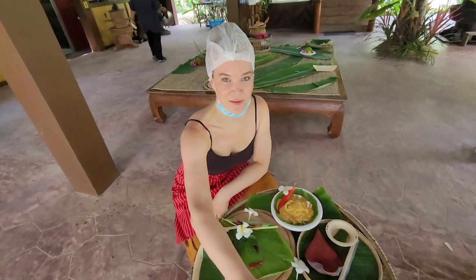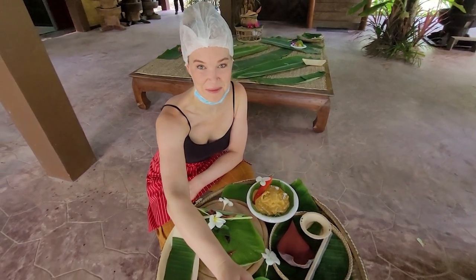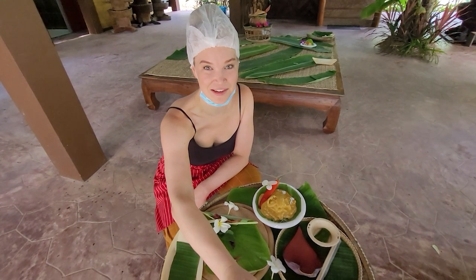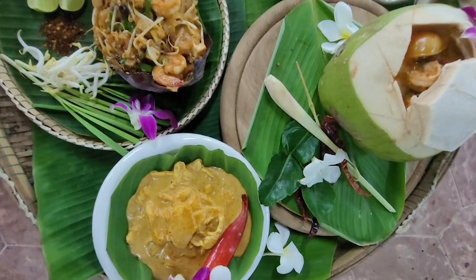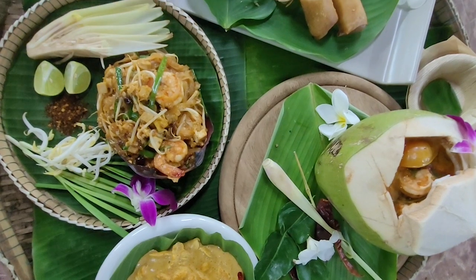I've just made my first dish, which is a chicken penang. They had already made the curry paste, so we were cheating a little bit — but it's absolutely delicious, nice and spicy, still very fresh with the coconut milk. We cooked five different and delicious dishes before enjoying our food by the water.